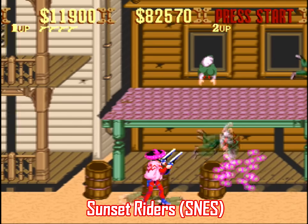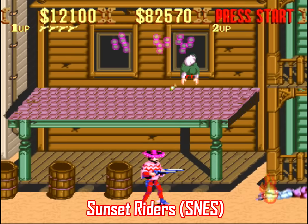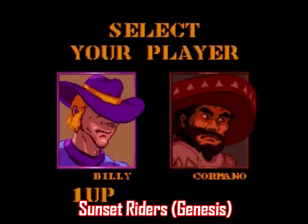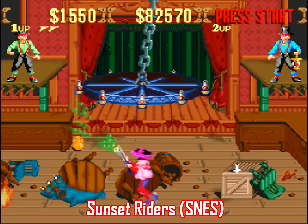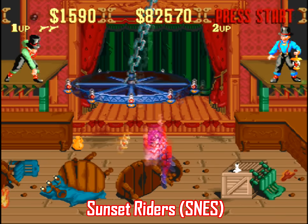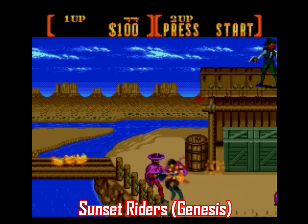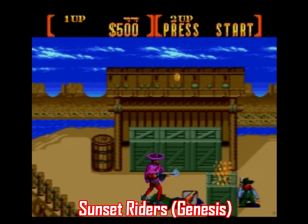Let's start with Sunset Riders. Right off the bat you can see the Super Nintendo port has four playable characters, while the Genesis port only has two. That's kind of a big deal since each character has a different weapon, so it's nice to have that opportunity to find a character who fits the way you play. Sunset Riders is a pretty tough game on both consoles, but in particular the Sega port is just absolutely brutal.